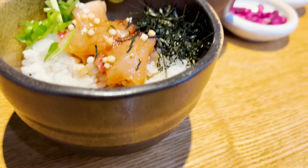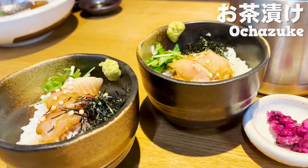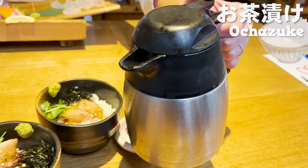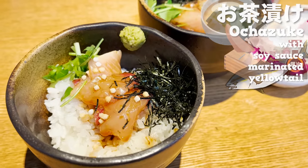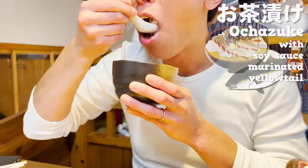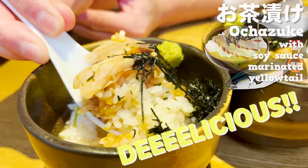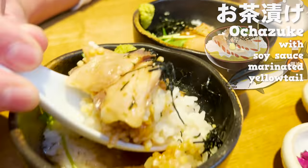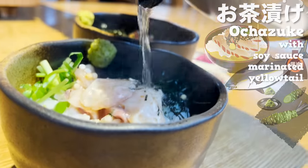Here comes my main dish for the course. This is Ochazuke — a one-bowl dish of steamed rice with savory toppings, and you eat it by pouring hot broth soup. It comes with soy sauce marinated yellowtail sashimi. You pour the piping hot broth over rice and sashimi. The broth has been absorbed into the rice and it's delicious. The fat and flavor from the sashimi have also come together into one amazing broth. Wasabi and seaweed add a great change in flavor.